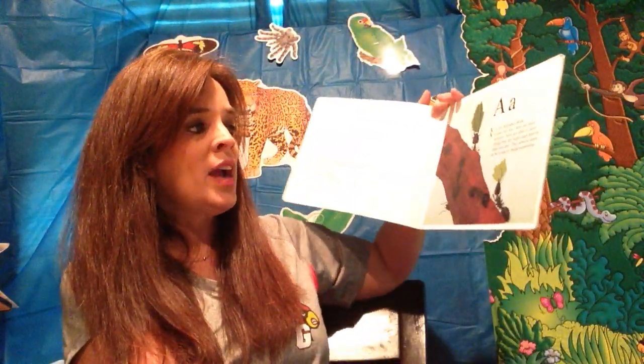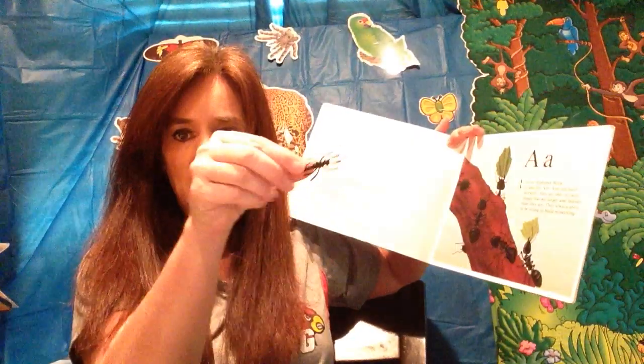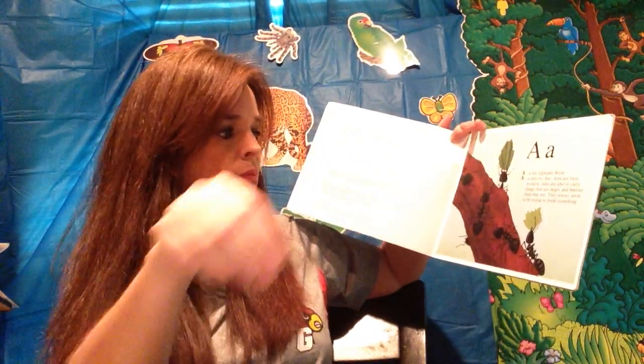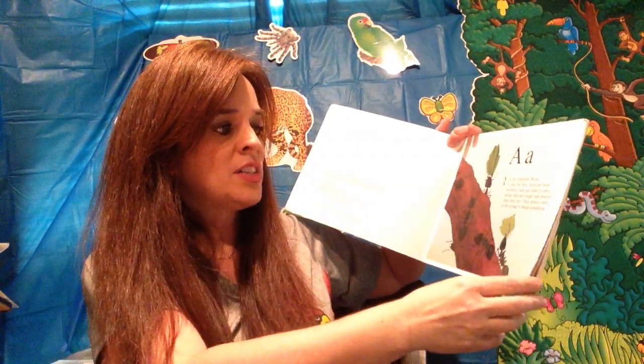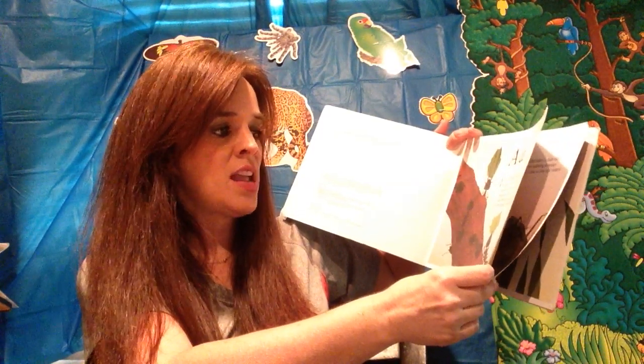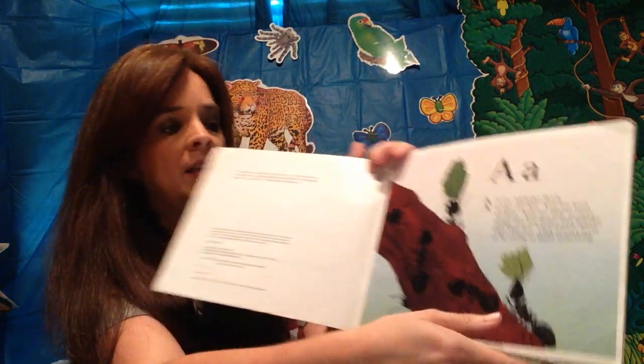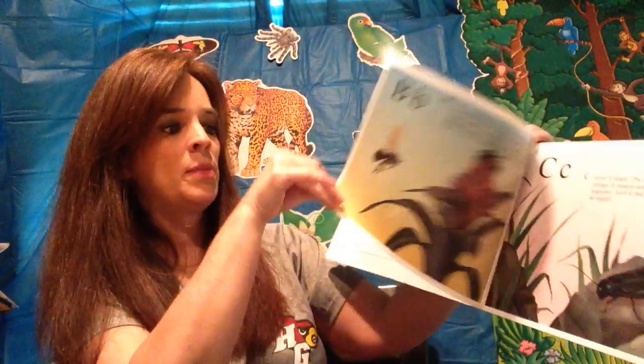A is for alphabet book — A is also for ant. Go look at that ant! Ants are hard workers. Ants are able to carry things that are larger and heavier than they are. They always seem to be trying to build something. What are they carrying? Leaves! What do you think they're trying to build?